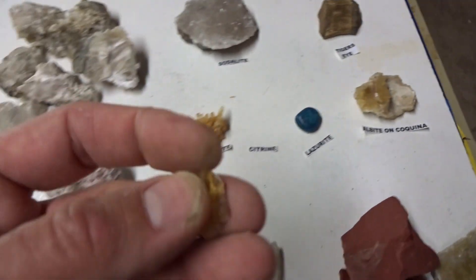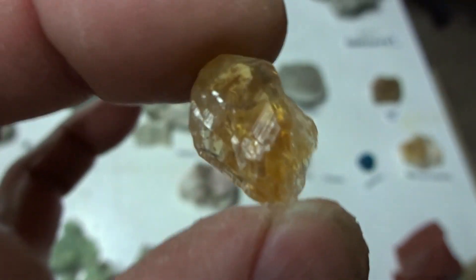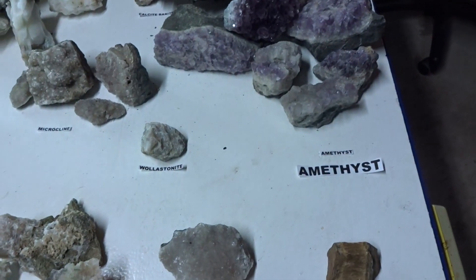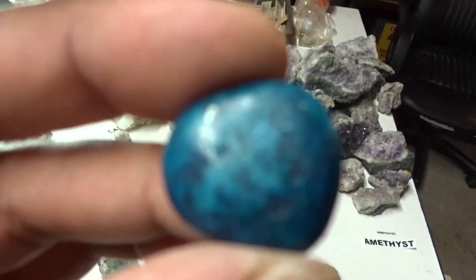This is citrine — this is gem quality citrine. You can look at it through the light. Gem quality citrine, subhedral. Nine dollars. Lazurite — beautiful blue. I tumbled this in my tumbler. It's not from Sterling Hill. Lazurite, six dollars.